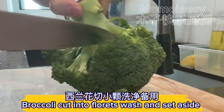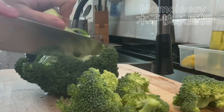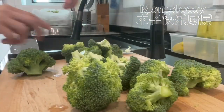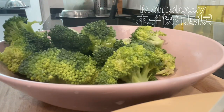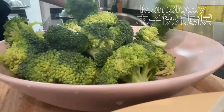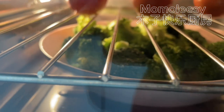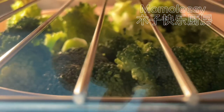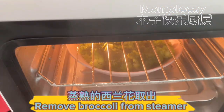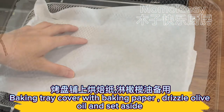Broccoli cut into florets, wash and set aside. Steam broccoli. Remove broccoli from steamer. Baking tray cover with baking paper, drizzle olive oil and set aside.